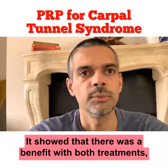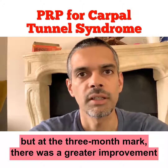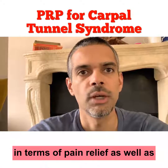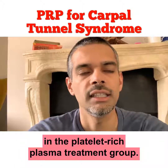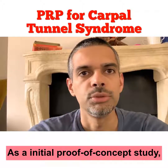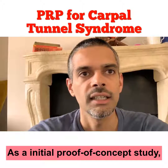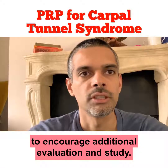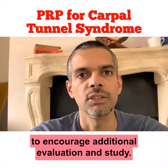It showed that there was a benefit with both treatments, but at the three-month mark there was a greater improvement in terms of pain relief as well as in electrodiagnostic studies in the platelet-rich plasma treatment group. As an initial proof-of-concept study, there's value to this and it's helpful to encourage additional evaluation and study.